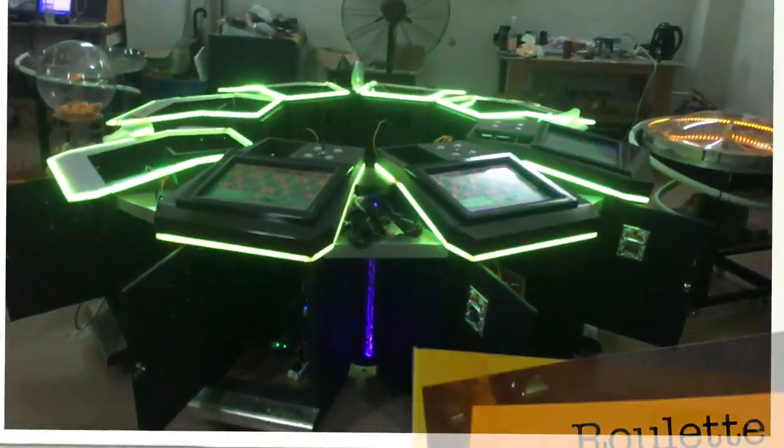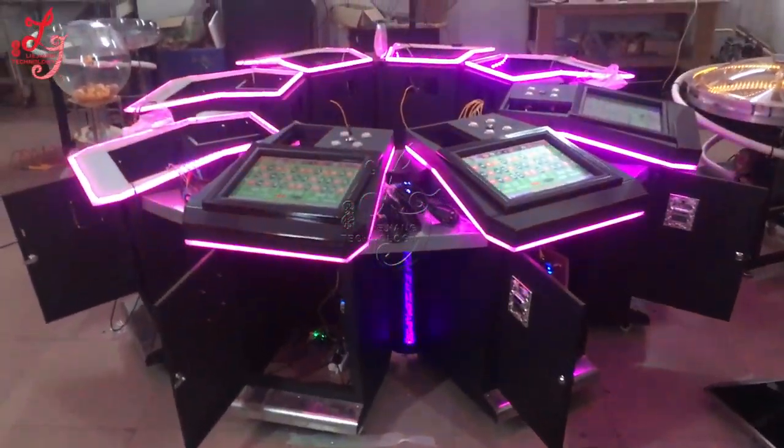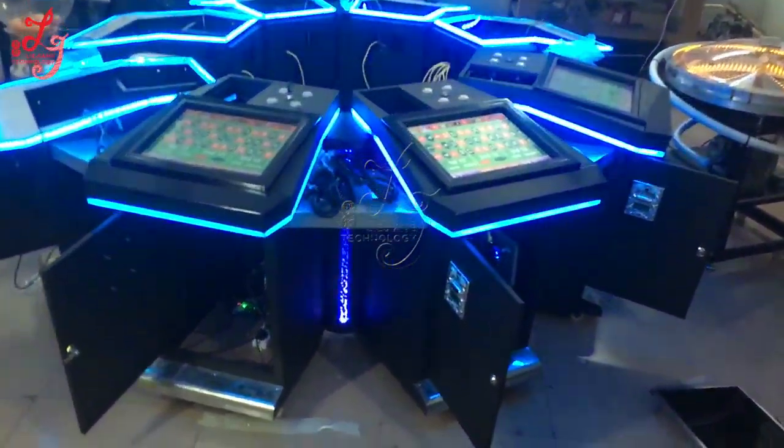Hi, this is Chris. This is a 1x1 house. This is an 8 player roulette machine. We are building it.